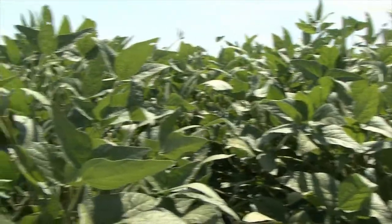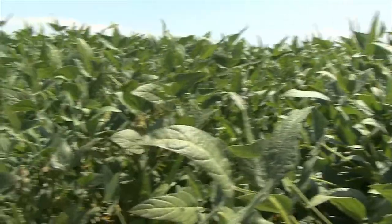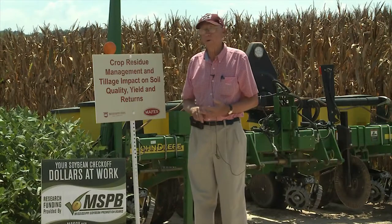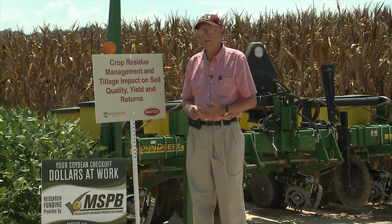What we're interested in here is seeing what impact our tillage system in combination with burn and no-burn corn residue has on soil quality. That includes soil organic matter, soil respiration, root resistance, and also water holding capacity.